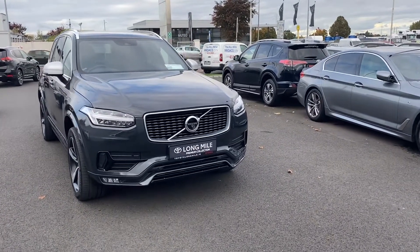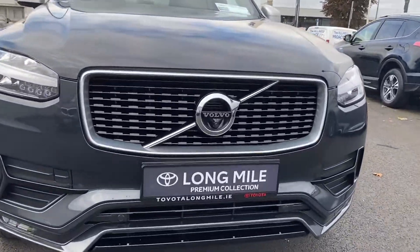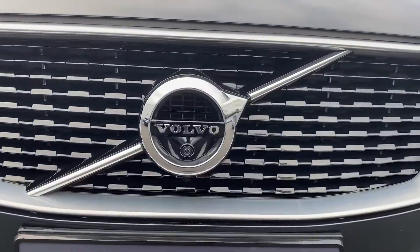The car comes with front and rear parking sensors, LED daytime running lights, and a 360 camera — you have your front camera there just underneath your Volvo badge.